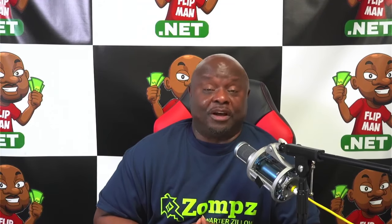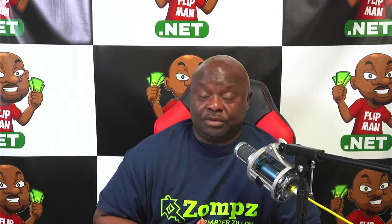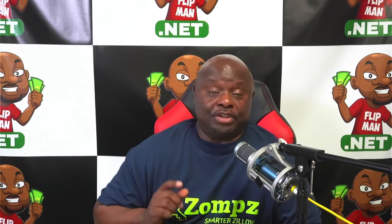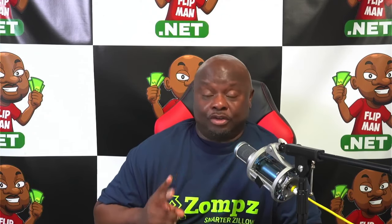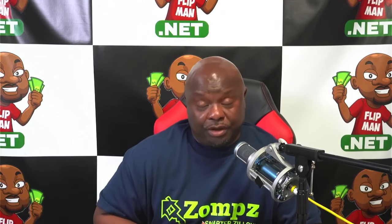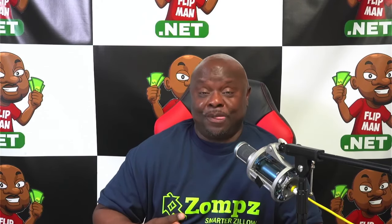You clicked on this video because you're interested in making $30k per month but have no idea how to accomplish that goal. Your boy has you — I'm going to show you in this video how to accomplish that using two free tools, and you'll have the opportunity to partner with me to make that happen.